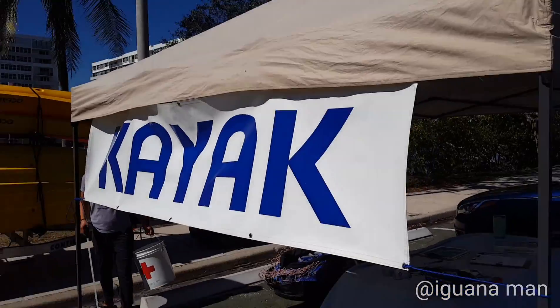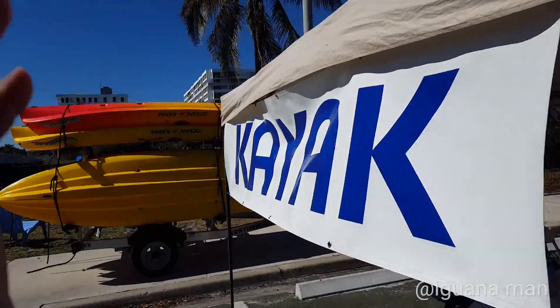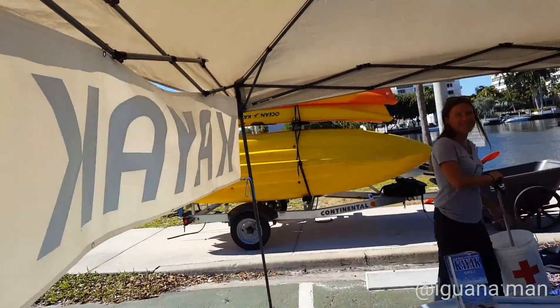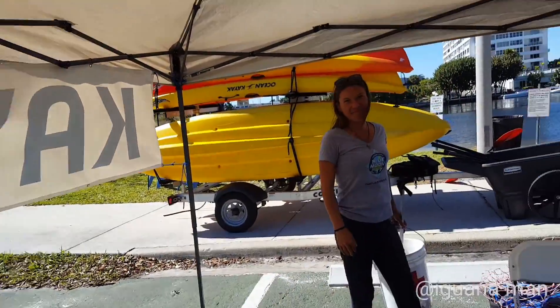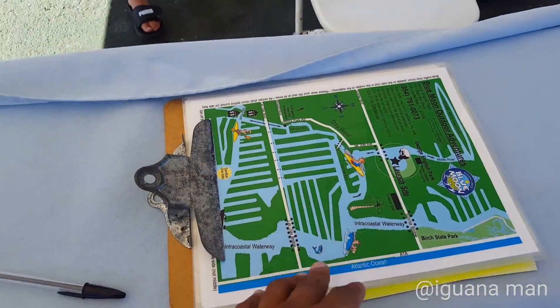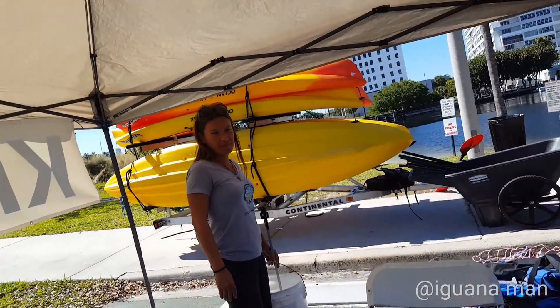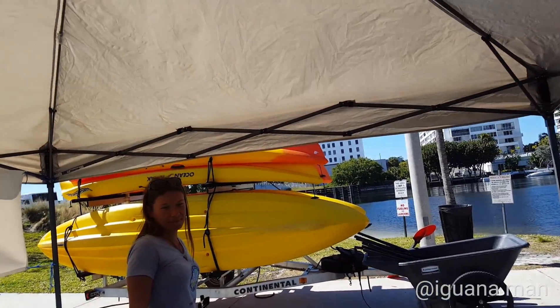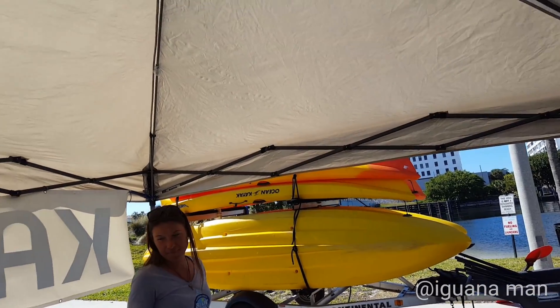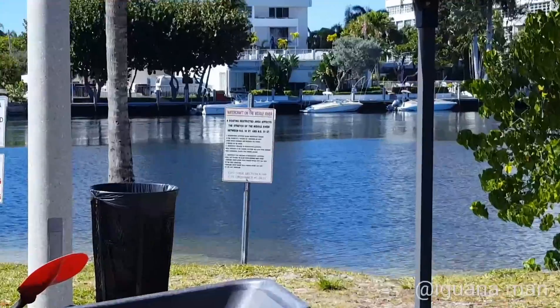We are over here at George English Park and there's this really awesome kayak place called Blue Moon Kayaks. If you guys ever wanted to go kayaking or have an adventure with family and friends, I would advise you guys to do this. They have a map laid out, they have one-person and two-person kayaks, and believe it or not, the rates are actually really affordable — it's like $25 for almost two hours of kayaking fun into this lagoon right here.